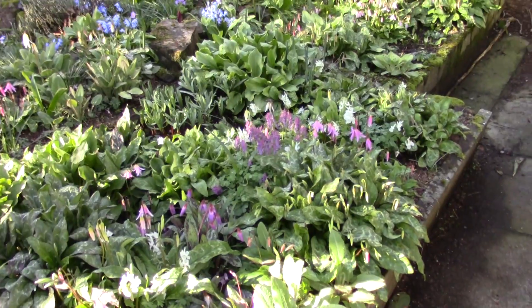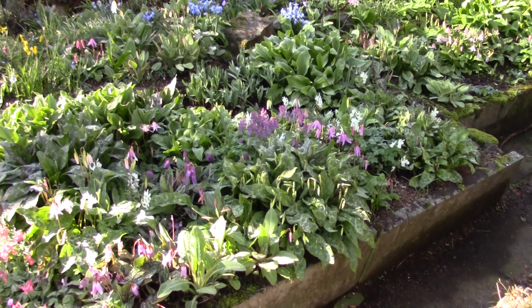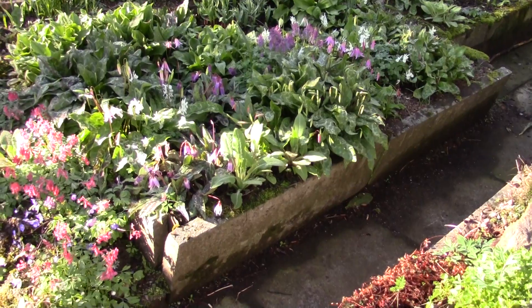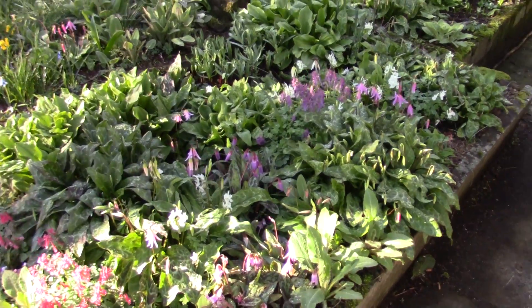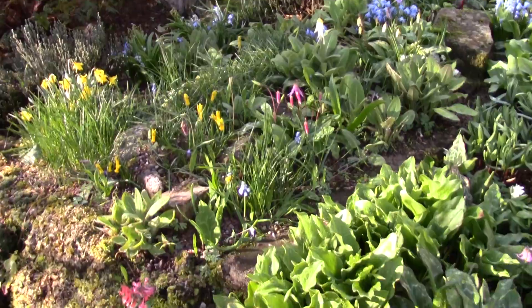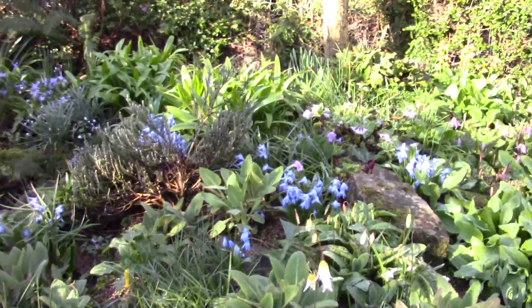Nice morning, sunny blue sky. Last night we had a lot of rain, late yesterday afternoon, so the growth is really jumping now. Of course we need two things to fuel the growth — some warmth, sunshine and light, and water. We've got both in abundance at the moment.